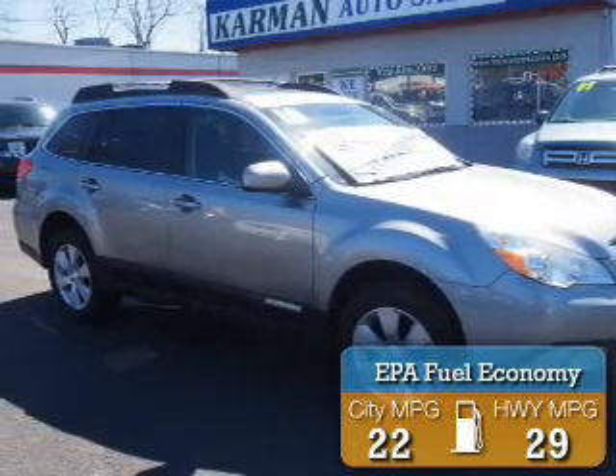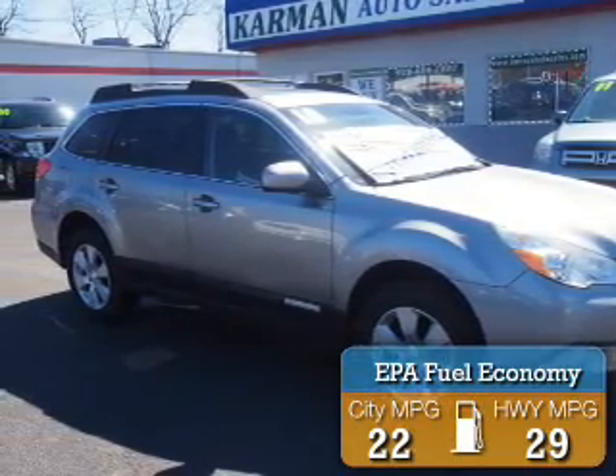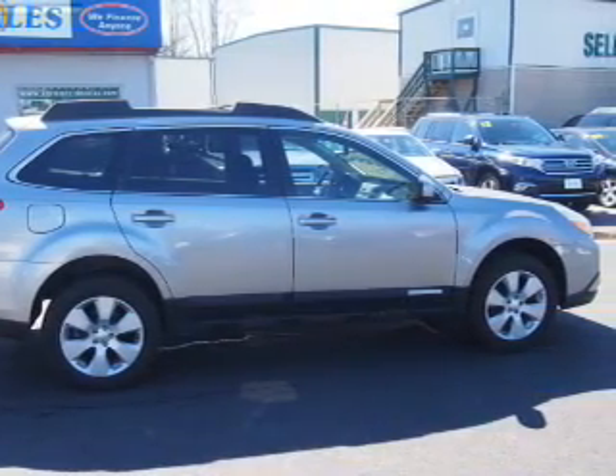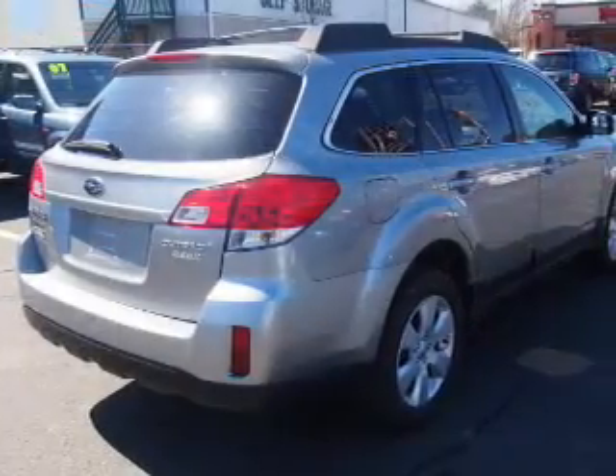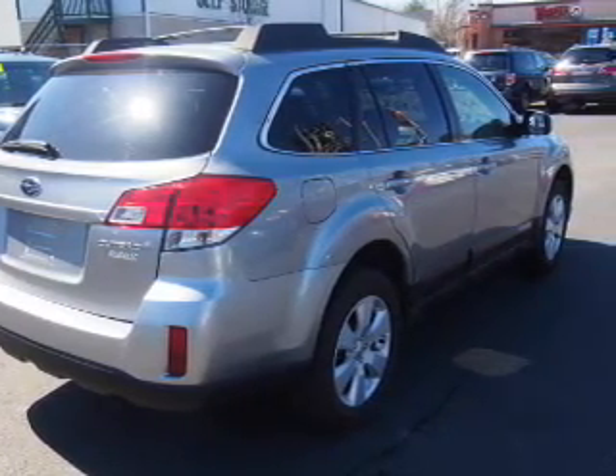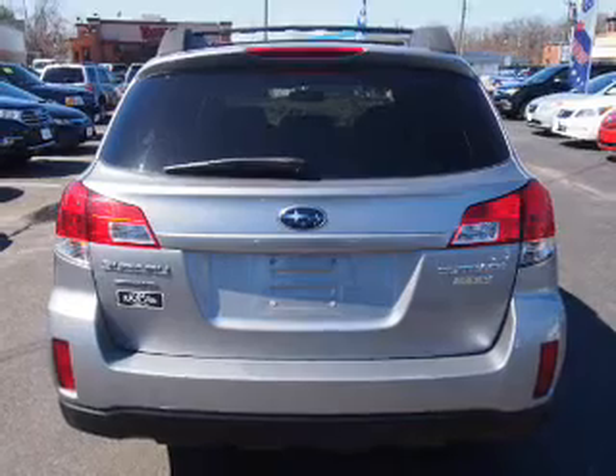Great fuel efficiency saves you money by requiring fewer trips to the gas station. The features include a sunroof, alloy rims, roof rails, keyless entry, heated outside mirrors, power mirrors, anti-lock brakes, and privacy glass.